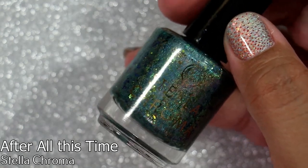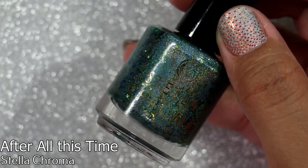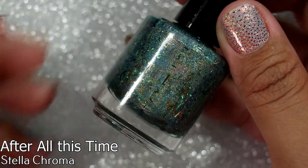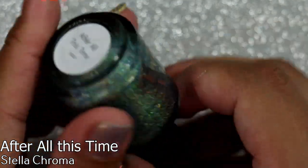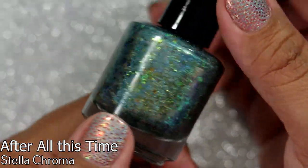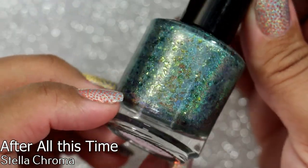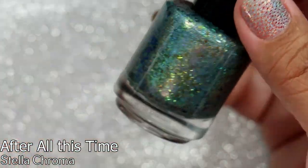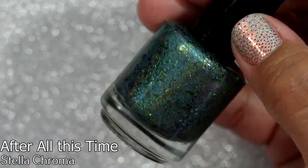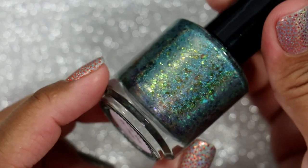There is one more polish I think I'm missing from one friend, but this is from another friend who sent me polishes — I can't remember exactly when they came in, I've just been out of it. This is Stella Chroma 'After All This Time.' I freaking love this — the color is just beautiful. It looks like a fall polish because the flakes look almost golden brown at some angles, then emerald green, then blue. So much happening in this polish — I cannot wait to wear it.